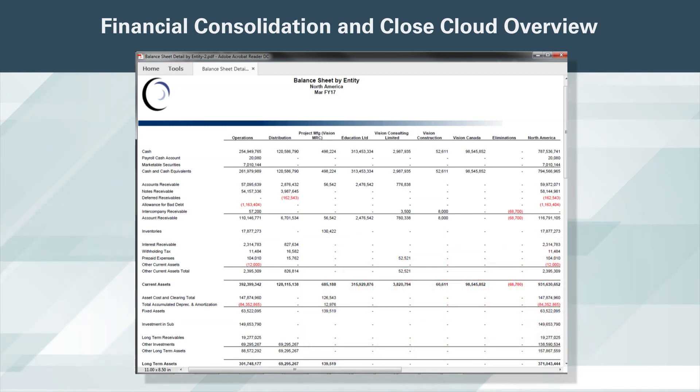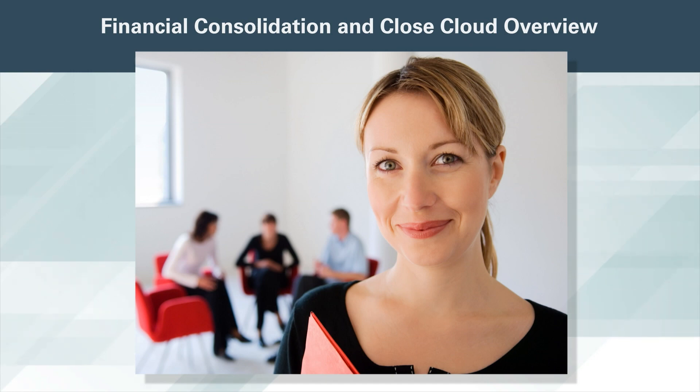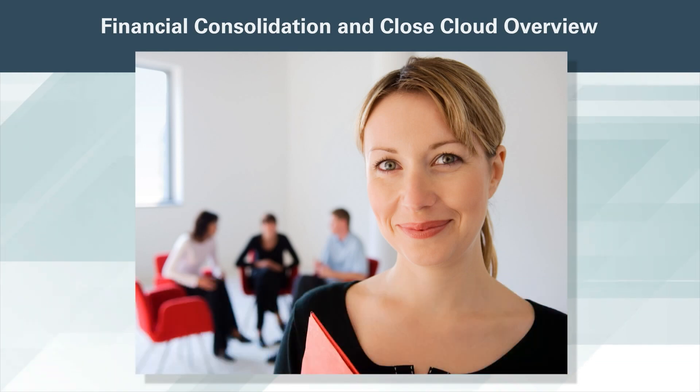We've really enjoyed the freedom that this solution has afforded us from IT, as we are now able to easily adjust these reports and create any new ones we need during the close process. Financial consolidation and close cloud has provided us a best practice configurable consolidation solution, making it easy to meet our close process requirements. It's a complete end-to-end solution that gives us visibility into the entire close, consolidation, data collection, and reporting activities. We have pre-built cash flow, balance sheet, and income statements to help us report with confidence.